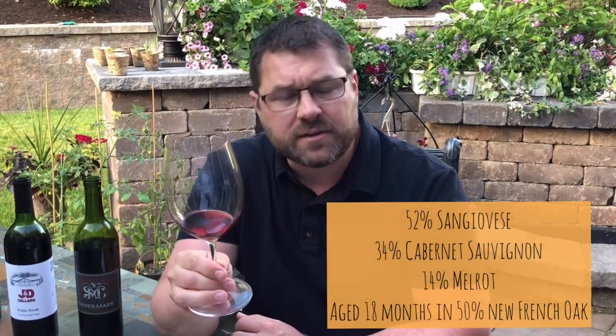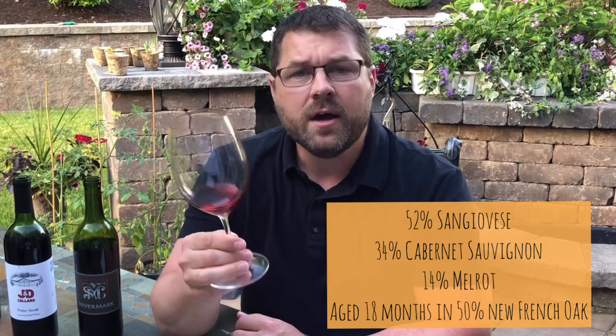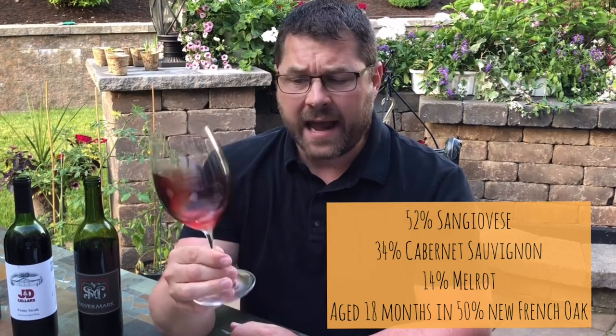This is a super Tuscan that just came out of barrel — I'm really excited about it. It is 52% Sangiovese, 34% Cabernet Sauvignon, 14% Merlot, aged 18 months in French oak barrels, 50% of which were new and 50% were neutral.